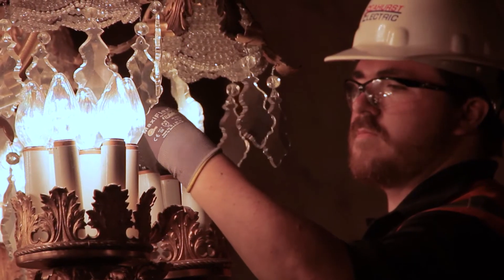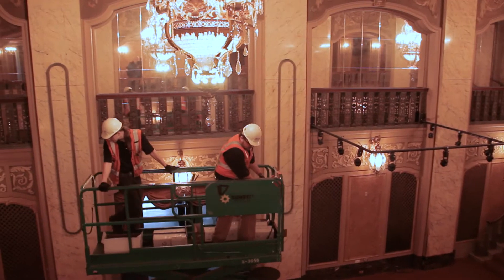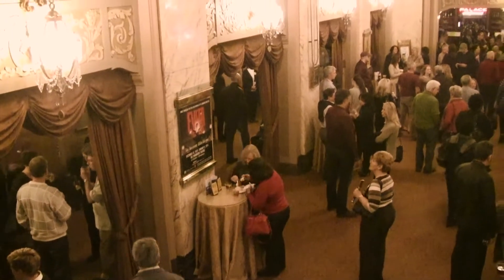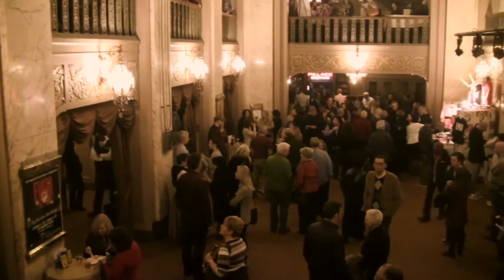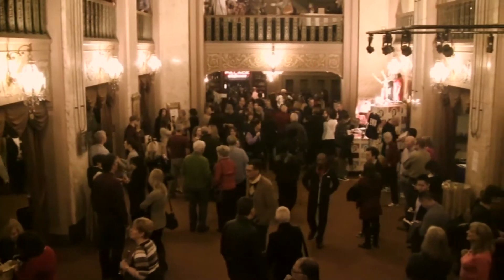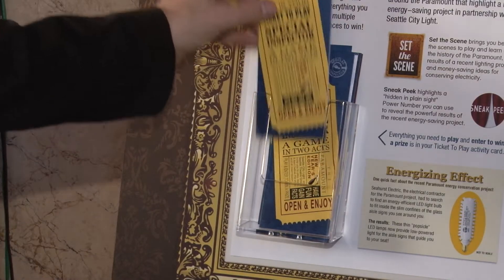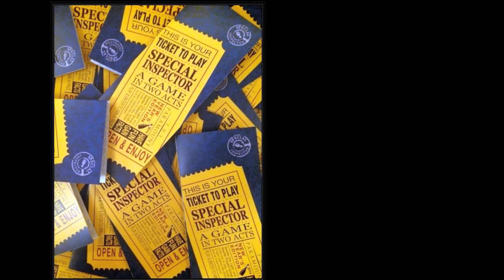The project also helps reduce our overall energy use, lessening the need for new sources of power, which would be very expensive and hard to place in our crowded region. This shining example of energy conservation has another benefit: it inspires Paramount Theater guests to save energy through a special learning activity called Special Inspector.